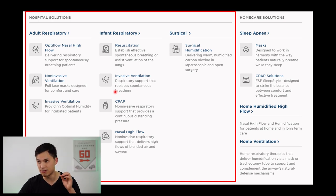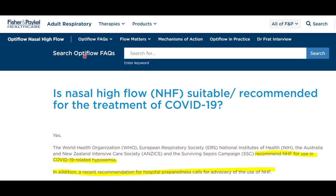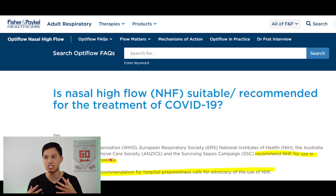Looking at their hospital solutions first, they offer a comprehensive humidified respiratory solution to both adults as well as infants from invasive to non-invasive ventilation. The OptiFlow nasal high flow product, which supports spontaneously breathing patients, was actually recommended by the World Health Organization for use in COVID-19 related hypoxemia — referring to the below normal level of oxygen in blood cells causing shortness of breath, which COVID-19 severe patients usually had.